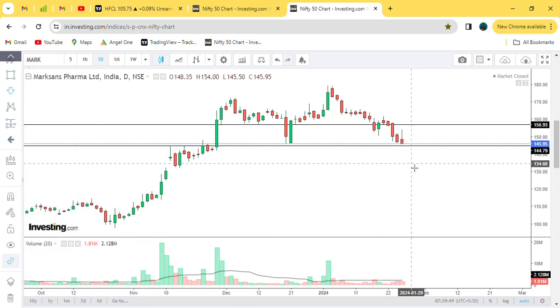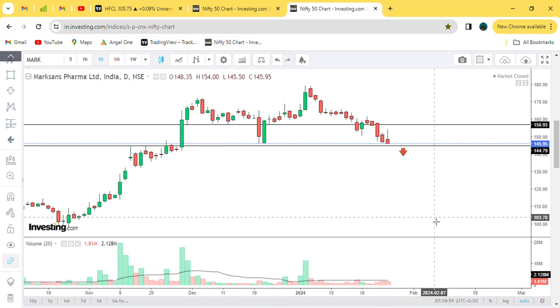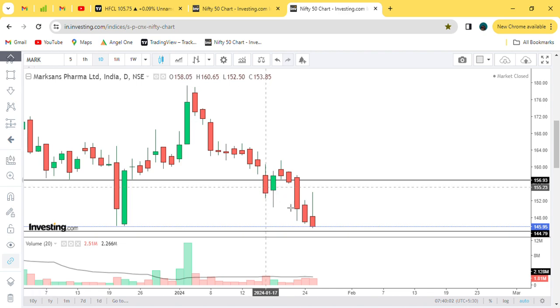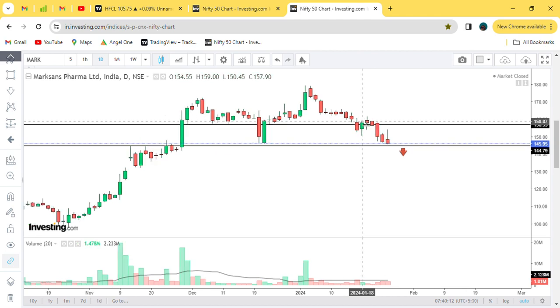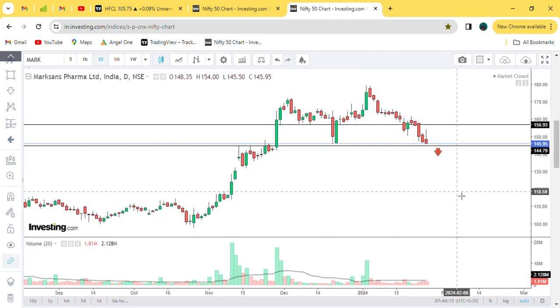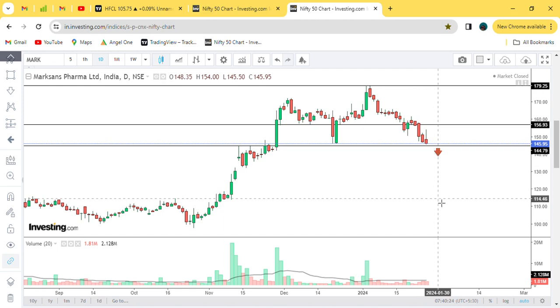The second point is 144 — it is a strong support zone and candles are seen on this. The closing is given. Now, 144 point 7 and 9 are crucial points. If the candle closes on the day — suppose Monday or Tuesday — and the daily candle closes below this level, it means the stop loss is hit on the daily chart.